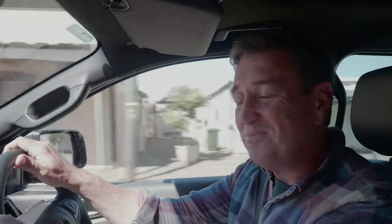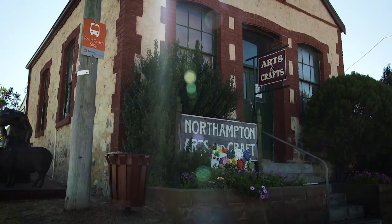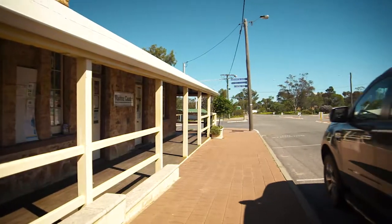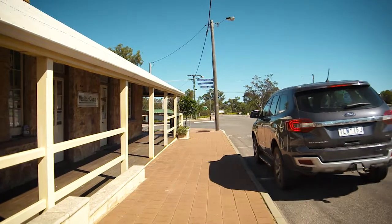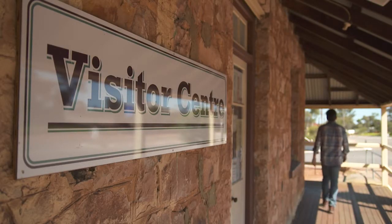But it's not the amazing history of this town that we've come here for today — it's the beautiful wildflowers. It's a beautiful little town with lots of historical buildings. The most important one: the visitor centre. Stop here, tap into some local knowledge, and then onwards.